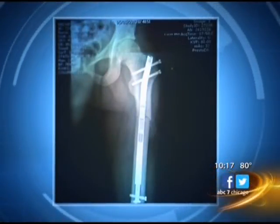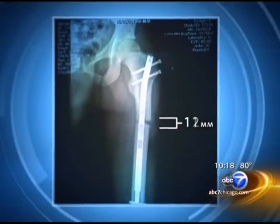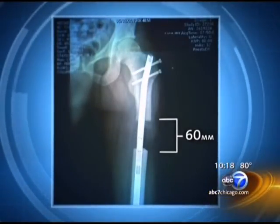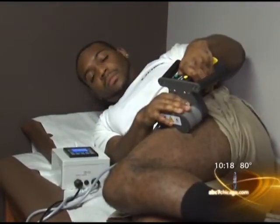Precice is an FDA-approved internal limb lengthening system with a remote control. A titanium rod is surgically implanted into a patient's thigh bone. A magnetic generator is then placed over the leg, and when it's turned on, the telescopic rod actually pulls apart, creating room for new bone to grow. It's done for a few minutes several times a day.